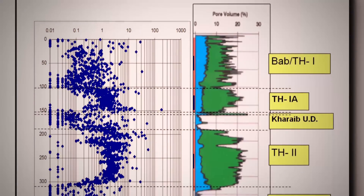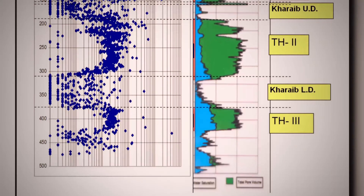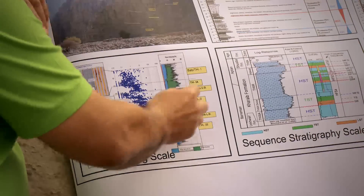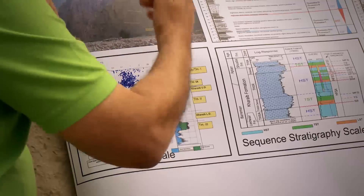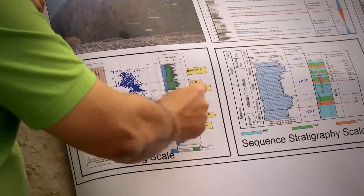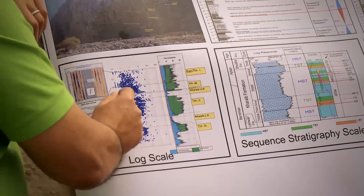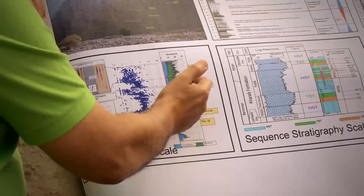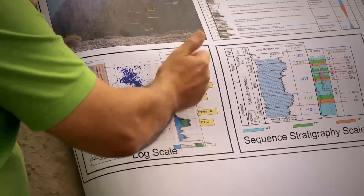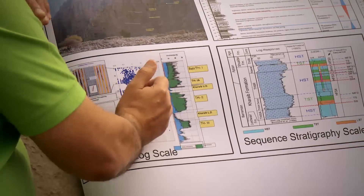Sometimes high permeability streaks can reach 500 millidarcies. Then, as an alternating pattern, we come back to the dense interval between Thamama 2 and Thamama 1 — called the Kharaib dense — where porosity and permeability again decrease. Coming up to Thamama 1A, which is another reservoir in Umm Shaif field, porosity is again around 20% and permeability is around 10 to 50 millidarcies.